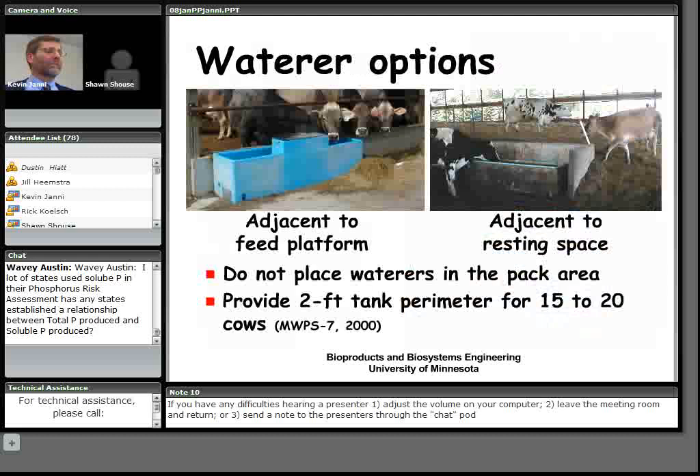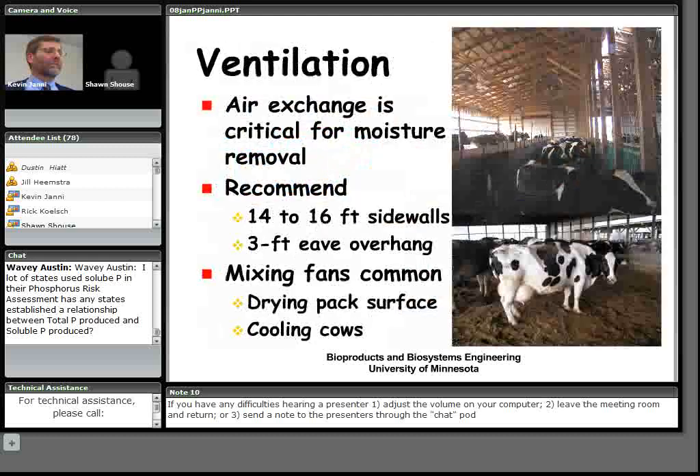For waterers, options include placement by the feed platform, inside where cows stand, outside where feed is located, or adjacent to the resting area — which is the most popular. Waterers are not placed in the pack area to prevent leaks, keep bedding out of waterers, and because the changing pack depth would make cow adjustment difficult.